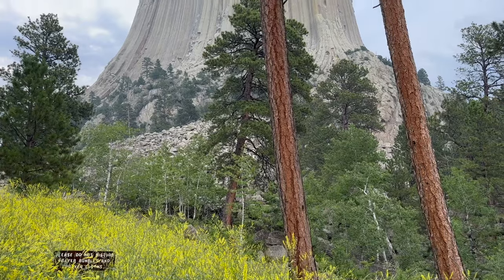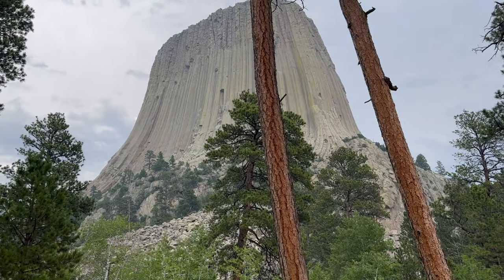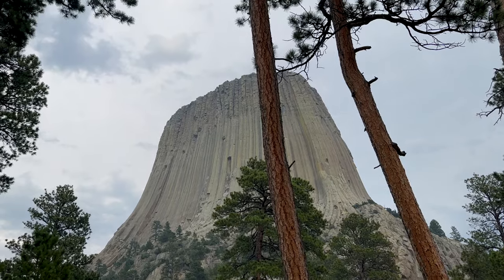From Close Encounters of the Third Kind to western postcards, Devil's Tower has captured our imaginations. But what is the geologic history of this amazing and enigmatic feature? Let's find out together.